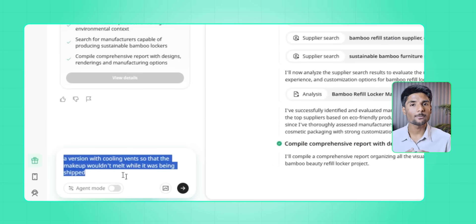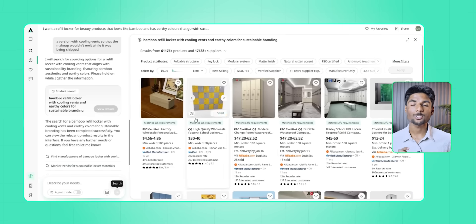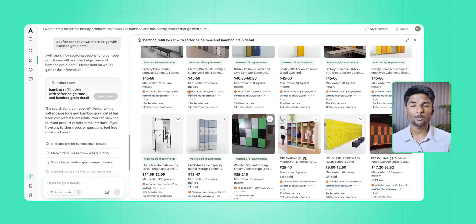I asked for a version with cooling vents so that the makeup would not melt. I tried a softer tone with more bamboo grain detail, and it showed me a version that honestly looks like something from the launch of an eco-friendly startup featured in Vogue. That's when I realized this was not just a place to come up with ideas — it turns strong ideas into real possibilities backed by suppliers.